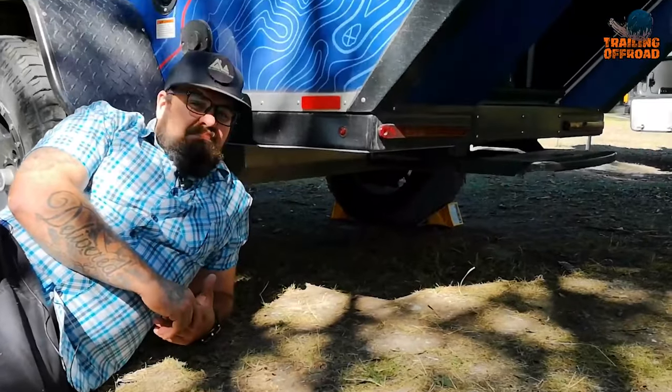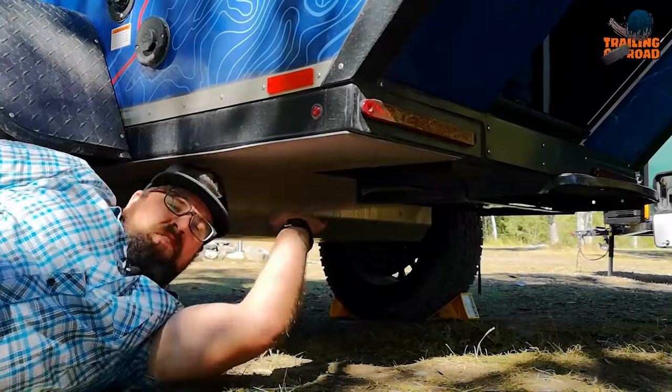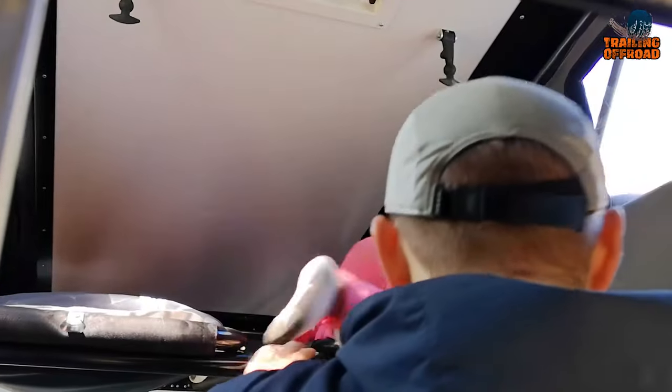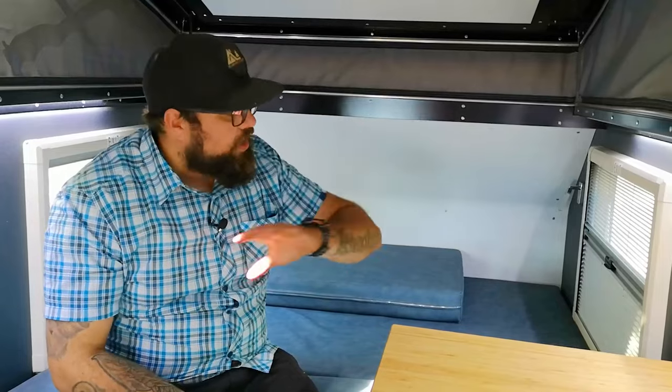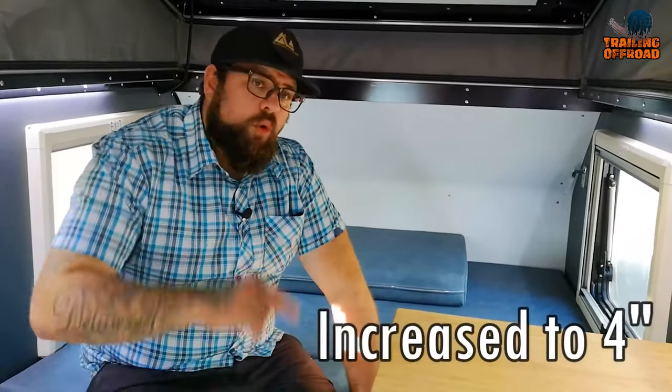The 22 inches of ground clearance makes it easy to navigate even on the roughest terrain. The clamshell retractable roof provides more than 6 feet of standing room when popped. The Summit also features large windows, bug screens, and privacy blinds that allow you to enjoy the great outdoors while maintaining your privacy.